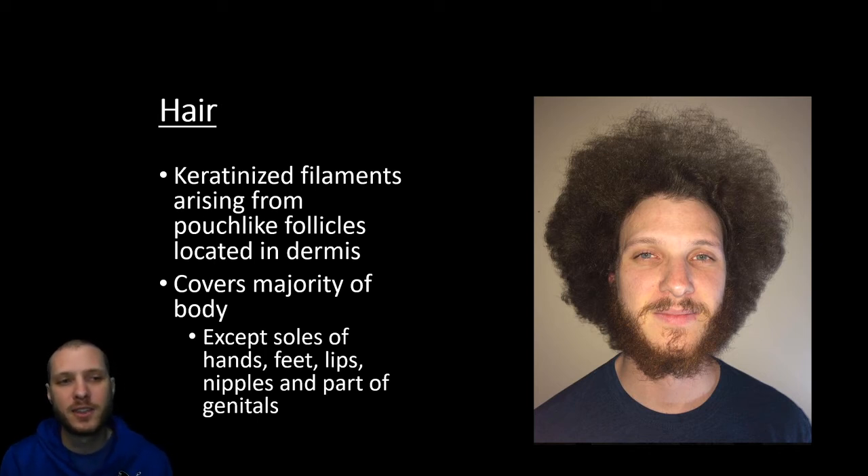We're going to briefly look at hair and nails. Hair is just going to be keratinized filaments that arise from those pouch-like follicles within the dermis, and it's going to cover the majority of the body. The only places you won't find hair are going to be the soles of the hands, feet, the lips, the nipples, and some parts of the genitalia. Everywhere else you'll have some hair.